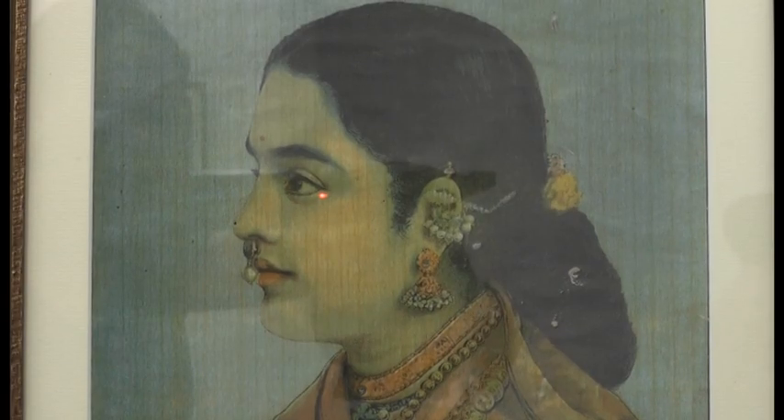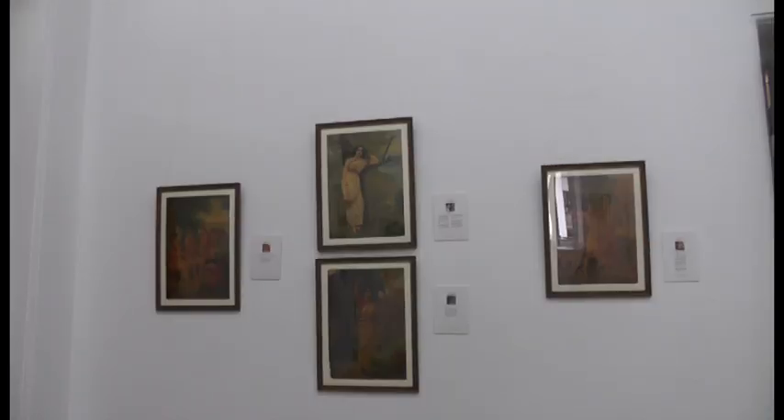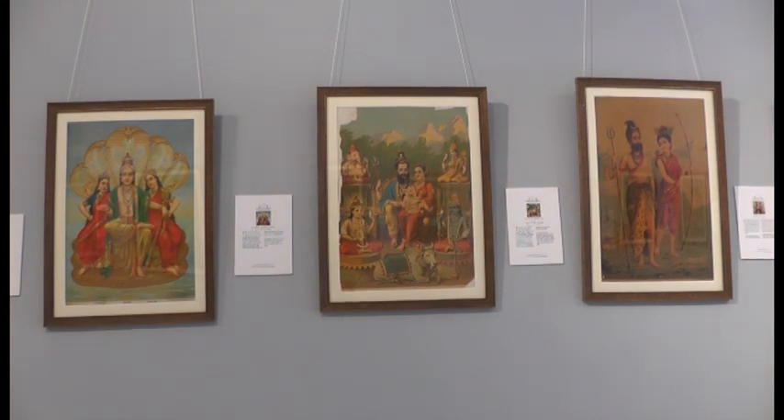Shiva Swami started collecting Ravi Varma's paintings at the tender age of 13, when he accidentally came across a painting of Saraswati. He has also travelled extensively to different parts of the country to build his collection.